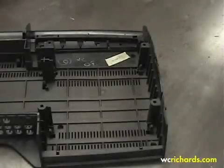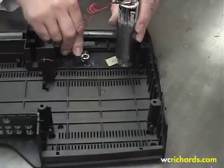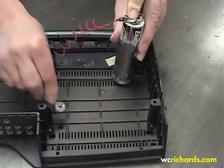This is a plastic case for a stereo component. Our conductive coating can be applied to specific parts of the surface to provide shielding. The color can also be matched to blend in.